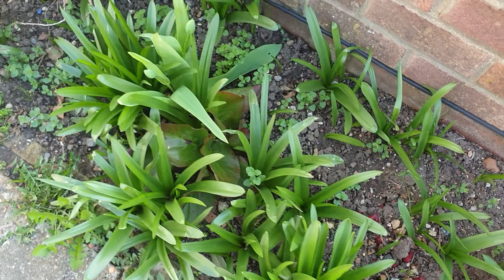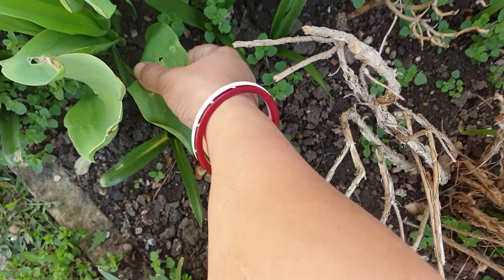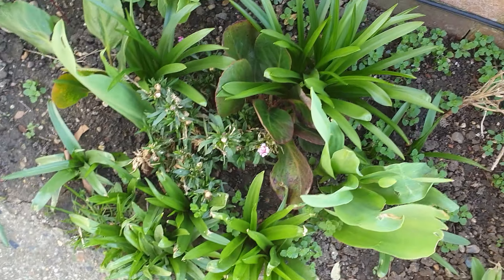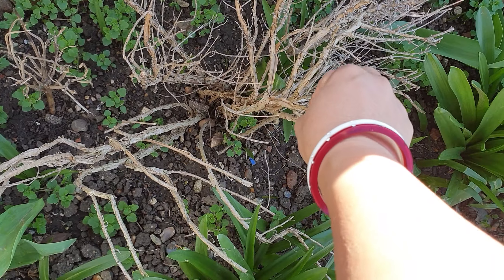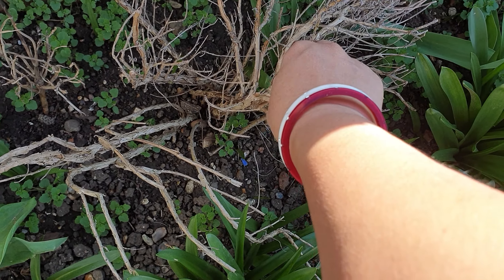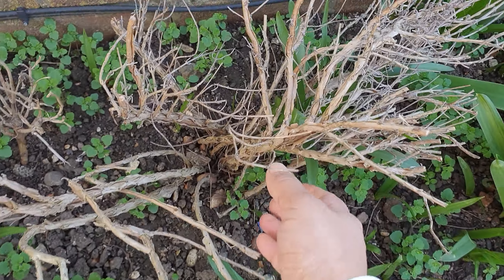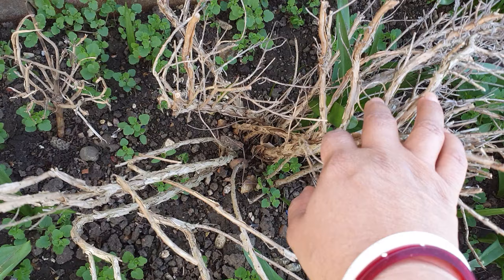I've got some more bluebells here, lots of bluebells, lots of weeds. We've got a tulip here actually, and another Virginia here. This was a lavender tree which I separated last autumn from the garden and planted it here, but I think I've killed it because I can't see any new growth.